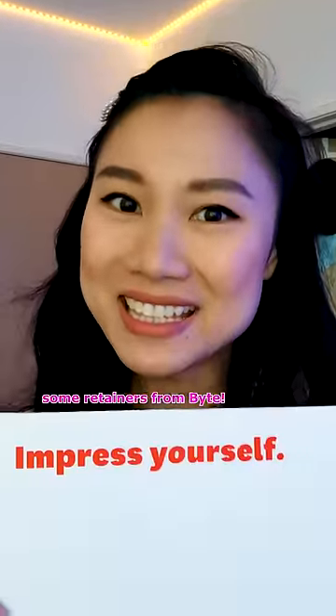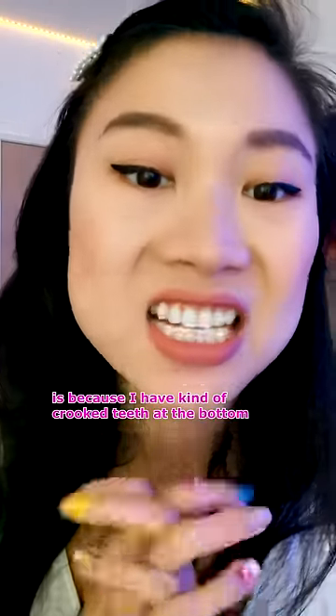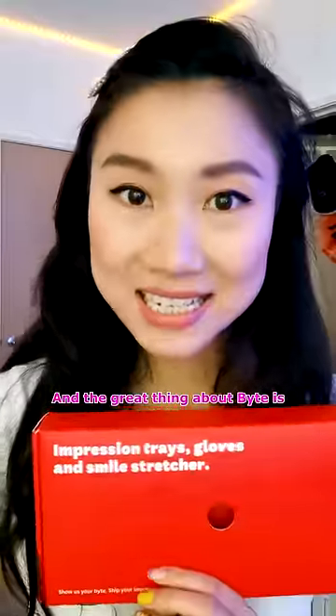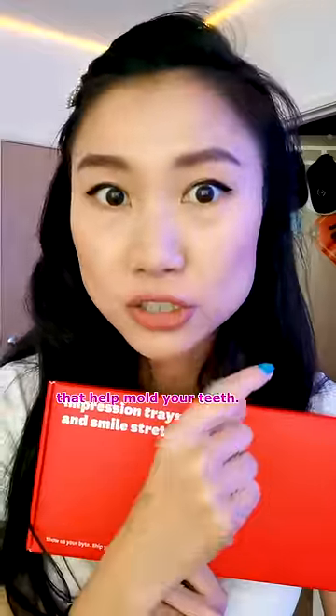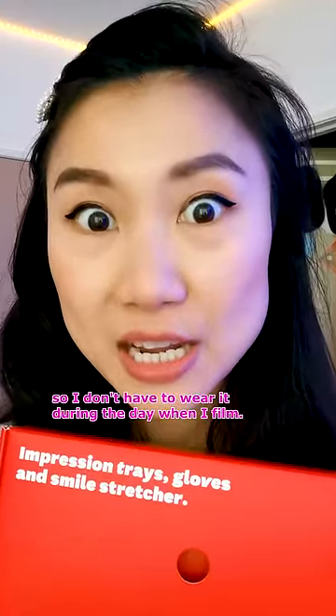Hi Pandys! Today I'm going to be making some retainers from Bite. The reason why I'm getting retainers is because I have kind of crooked teeth at the bottom. The great thing about Bite is they're kind of like Invisaligners that help mold your teeth. I chose the nighttime retainers so I don't have to wear it during the day when I film.